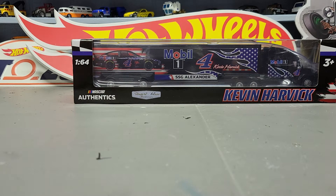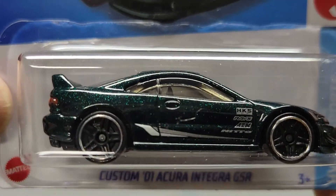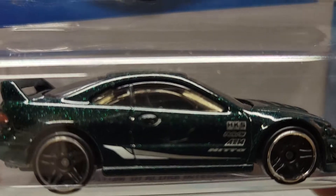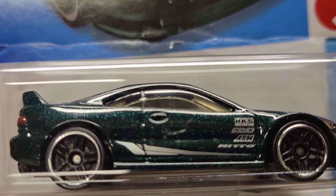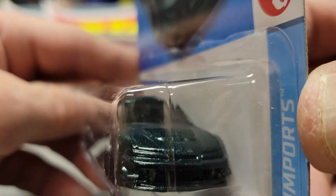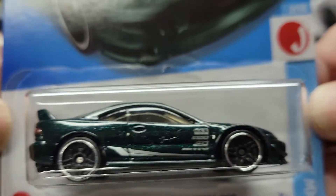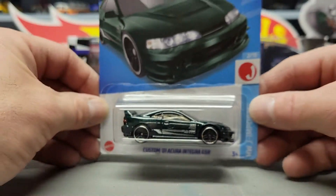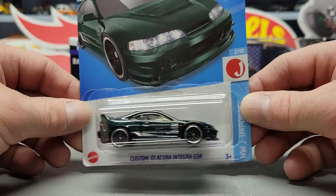Next one is the Custom '01 Acura Integra GSR. It's got a really cool sparkly green — if you look real close at it, really cool sparkly green color. It would have been better if they put some lights on it; that would have been really nice. I'm sure there's no paint or anything like that though.